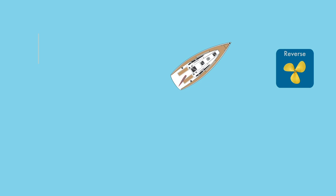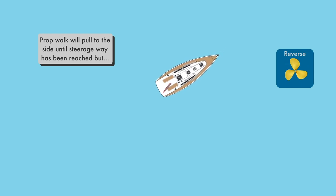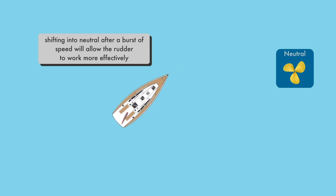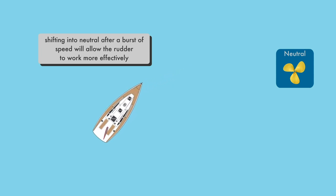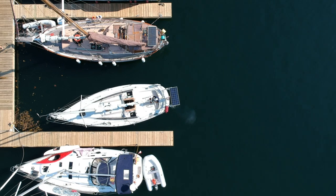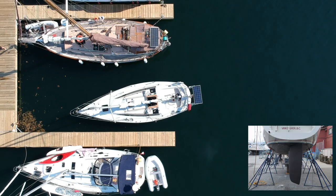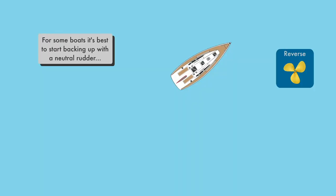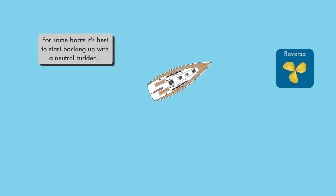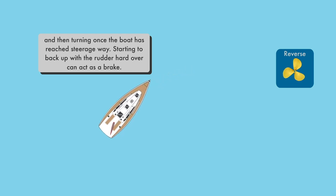If your boat has stubborn PropWalk, one trick that can be effective is to reverse with a burst of speed to get the boat moving and then switch to neutral. The momentum of the boat will allow the rudder to steer without being overcome by the PropWalk. PropWalk will vary from boat to boat. My boat will overcome PropWalk quite quickly with my rudder hard over to starboard. For some boats, however, it is best to start reversing with your rudder centered, since turning the rudder before you back up could act as a brake and may not allow the boat to get up to steerage way quickly enough.